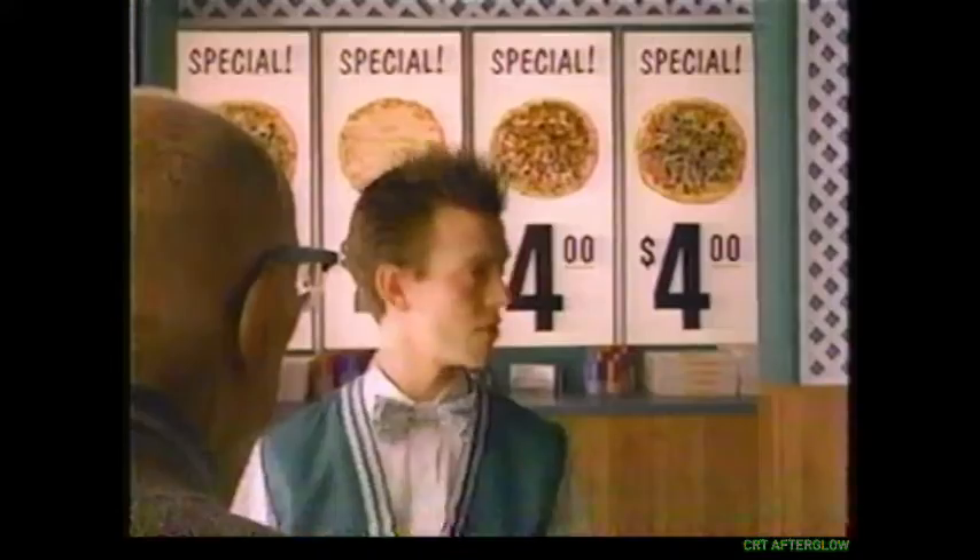I'll have one of your $4 pizzas. Since you have to buy a $10.99 pizza to get a $4 pizza, that'll be $14.99. $14.99 for a $4 pizza? How much is that $4 pizza? $15.78.